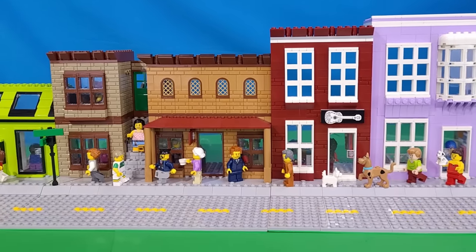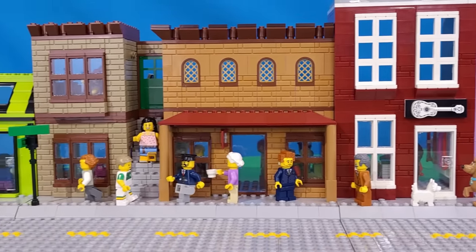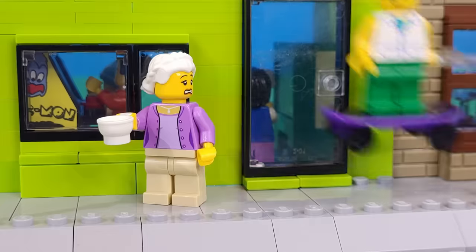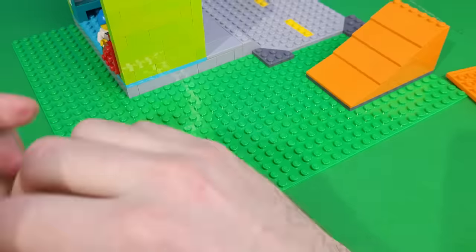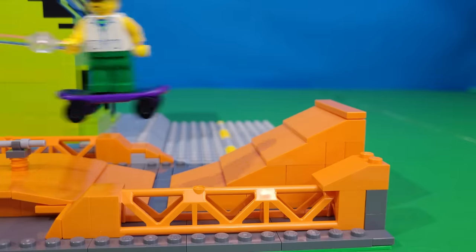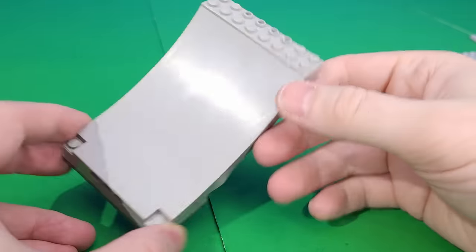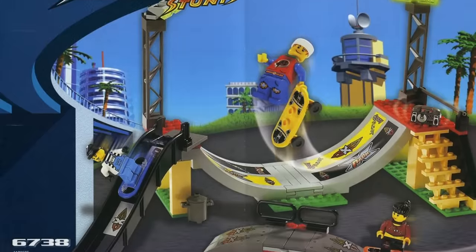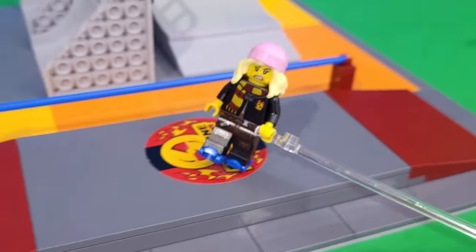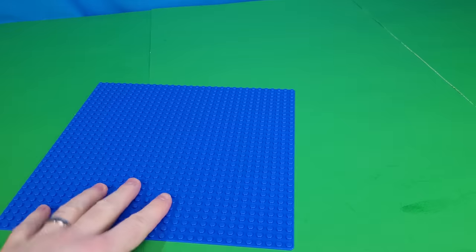Putting together all of our downtown shops makes the city feel more realistic and alive, with minifigures walking along and enjoying themselves. But one day as the skateboarder was shredding down the sidewalk, he nearly hit an old lady. To prevent that from happening again, the next thing we're building is a skate park. After building up some ramps, I used cool beam pieces for grind rails, built custom half pipes, and included a ramp piece LEGO released way back for their extreme sports sets.